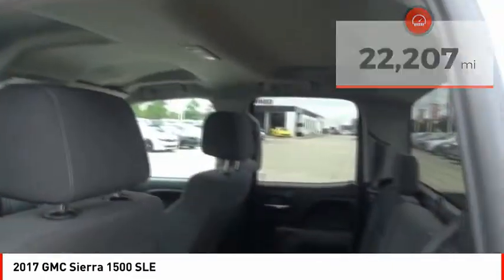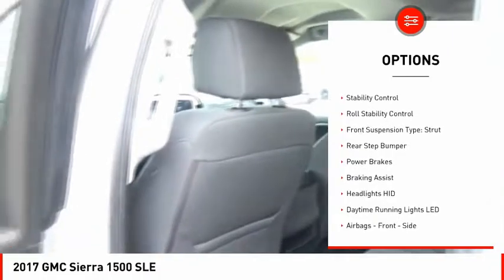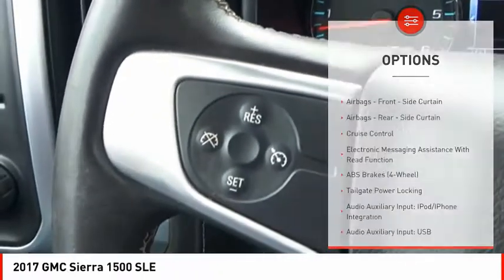Here are some of this vehicle's great options: power windows with safety reverse, cargo bed light, LED, active grille shutters, traction control, stability control, roll stability control.